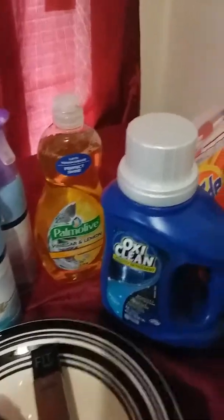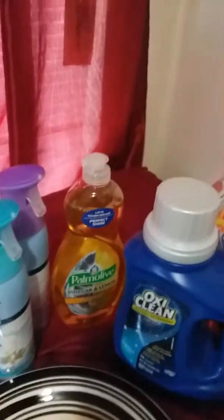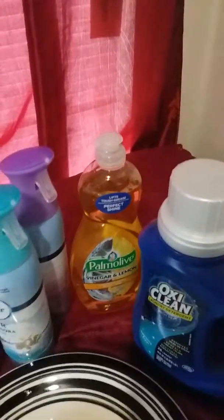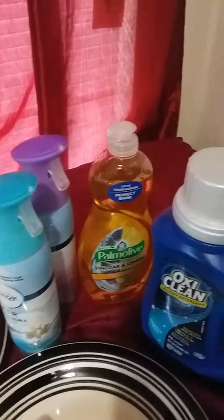Had I not gotten this makeup, all of this would have been just $10 even. I did pretty good. And I could still take the makeup back because all the other stuff I got would still have equaled up to $25 and still made it work.